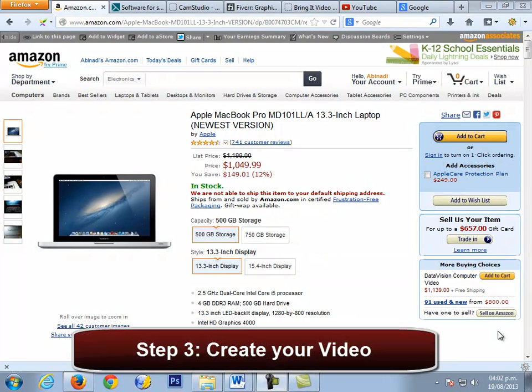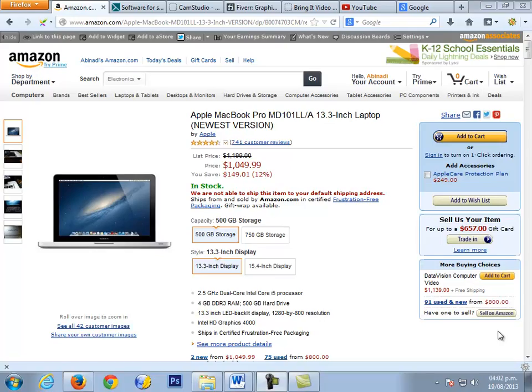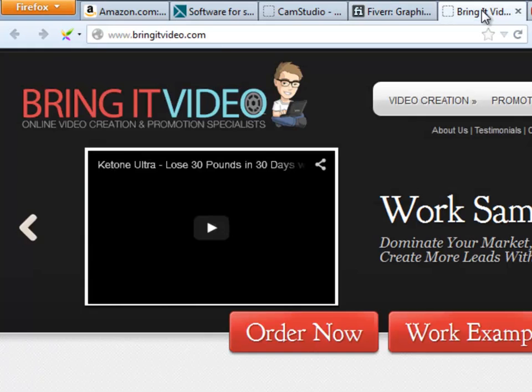Step number 3: create your video. There are many models of MacBook Pros on Amazon and on YouTube as well. What you need to do here is to convince the viewers that this version — Apple MacBook Pro MD101LL/A 13.3 inch laptop — is the best option for them. You are going to do that by creating a review, browsing and talking about the product directly on the Amazon.com product page. That will be like a magnet for the viewers to go to the page and check it out, clicking the URL in the description box of your video. If you decide to do it yourself, you can use Camtasia or Camstudio, but if you decide to pay someone else, you can do it at Fiverr.com or Bringitvideo.com.